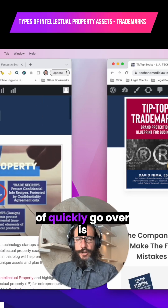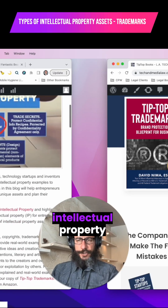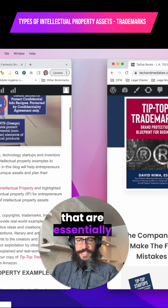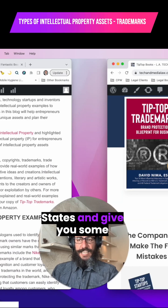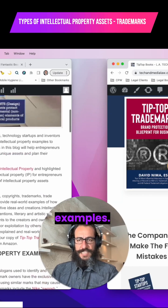What I want to quickly go over is the different types of intellectual property that are essentially protected in the United States and give you some real world examples.